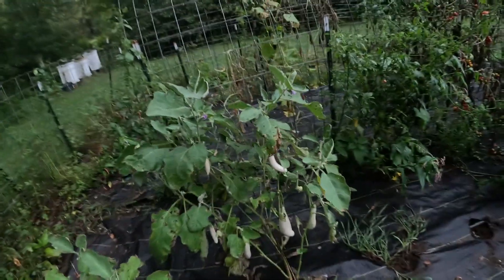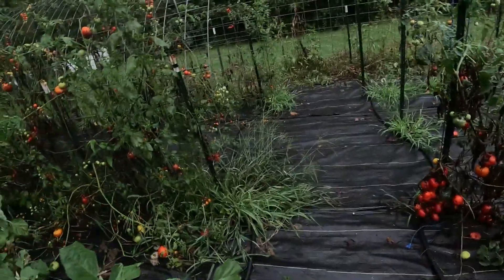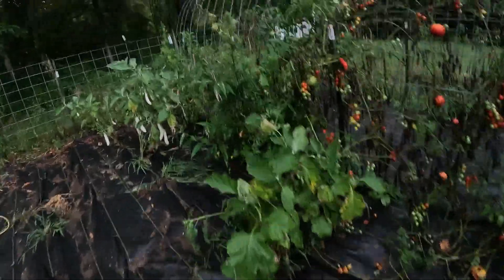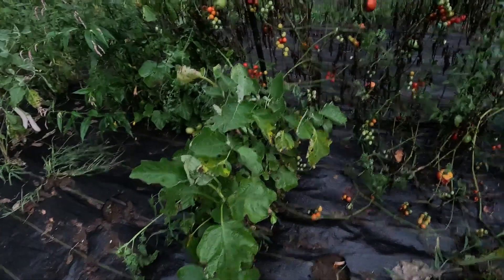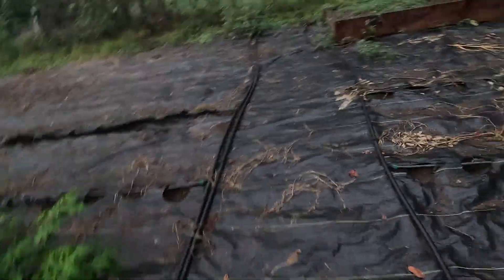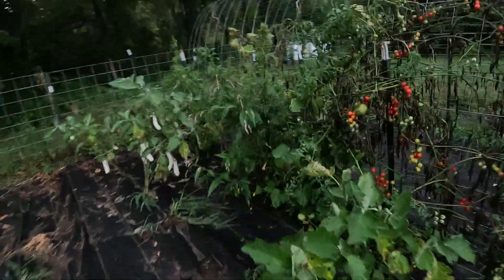We have a ton of white eggplants - you never really see those at the store. We also have normal eggplants which, for whatever reason, never bloom. One of them is actually producing decently but the other one is just sitting there doing nothing, just kind of existing. The white eggplants are producing beautifully for this time of year, while the others are being freeloaders - just like most of my chickens at any given point in the year.